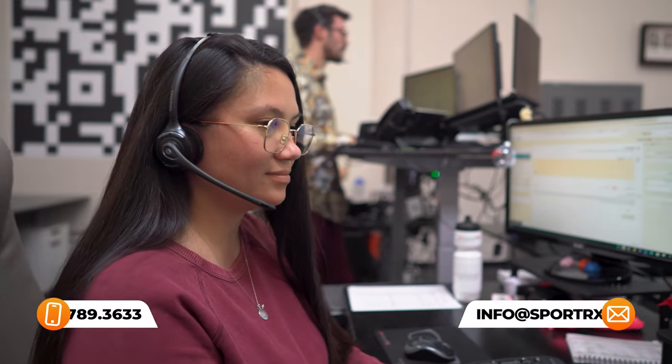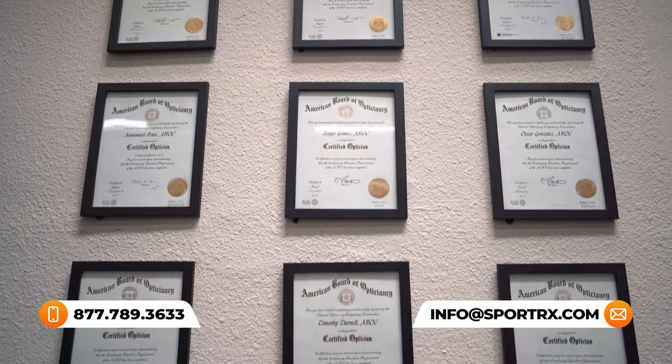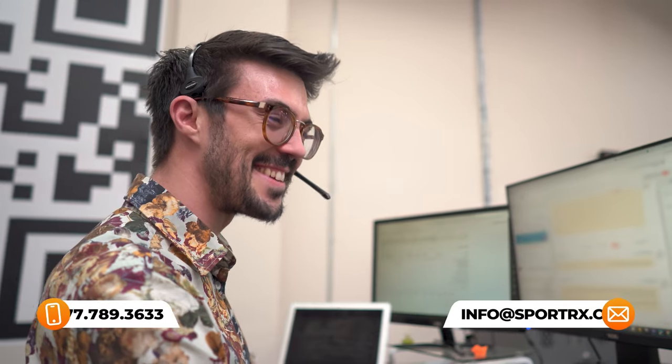They are also, which is very important to us here at SportRx, RX-able. They can all be done in prescription. So if you have a prescription and you're looking for the best protector for your eyes, we've got you covered. Because of that curvature, the prescription parameters can be a little bit narrower, but don't worry about that because we have opticians who would love to help you with your specific prescription and what will work.